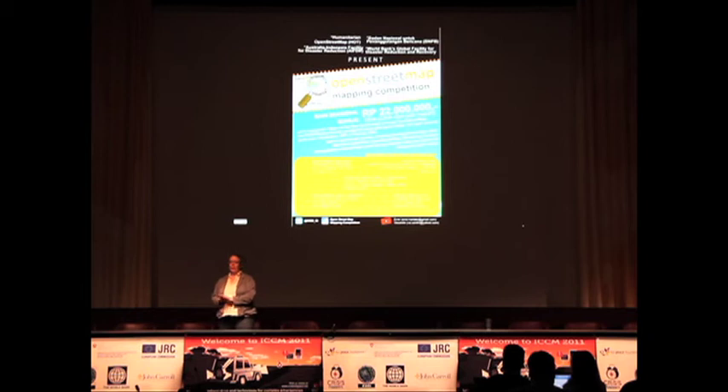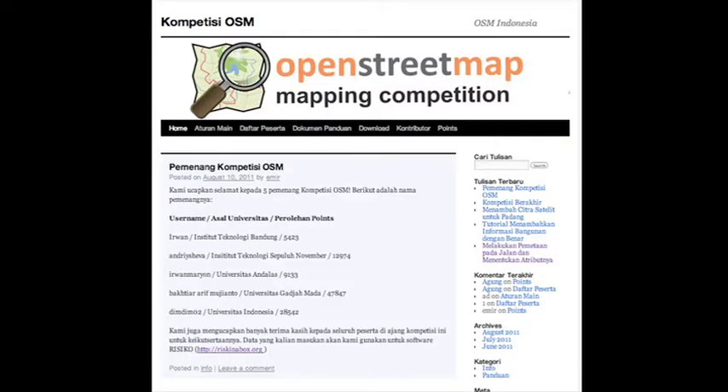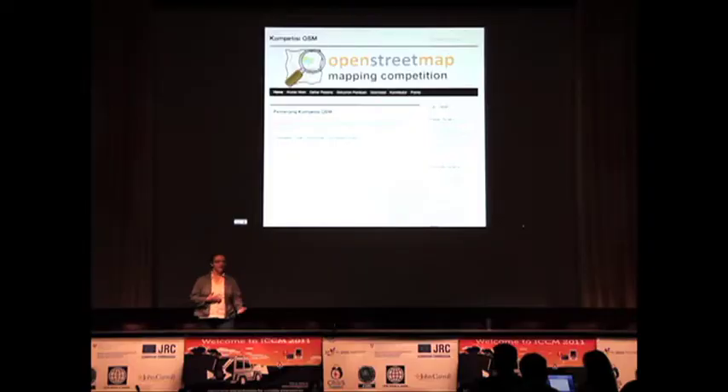The first way we encouraged people to map was a university competition. We had workshops in five universities and said, let's see who can map the most buildings. We gave people five points for a building and one point for anything else. We started a competition website, and we used it to direct the crowd a little bit — if there were mistakes happening, we would do blog posts saying maybe you want to map buildings this way or categorize roads a little bit differently.